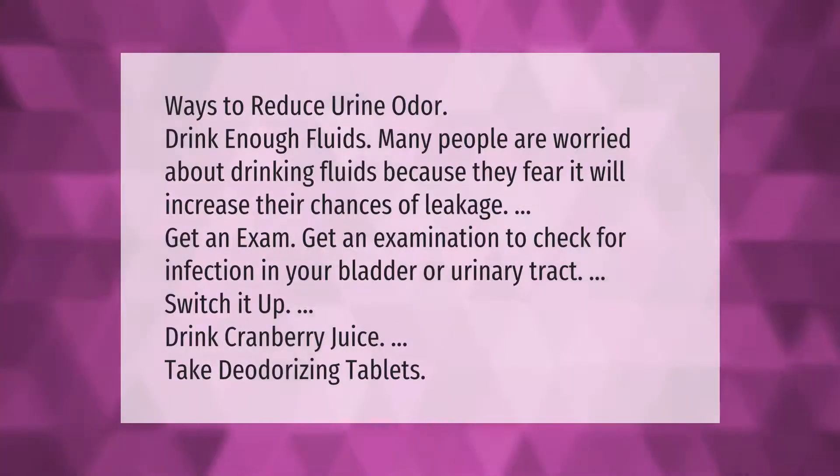Ways to reduce urine odor: drink enough fluids. Many people are worried about drinking fluids because they fear it will increase their chances of leakage. Get an examination to check for infection in your bladder or urinary tract. Switch it up — drink cranberry juice or take deodorizing tablets.